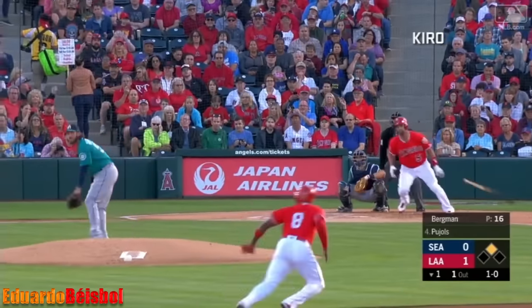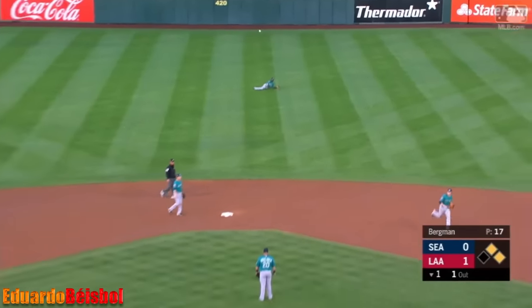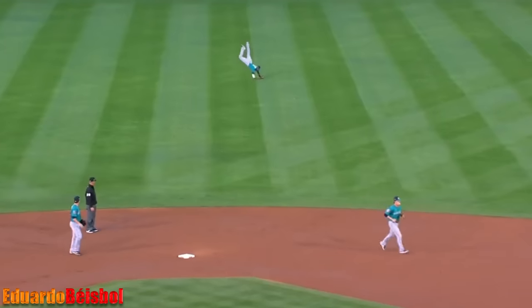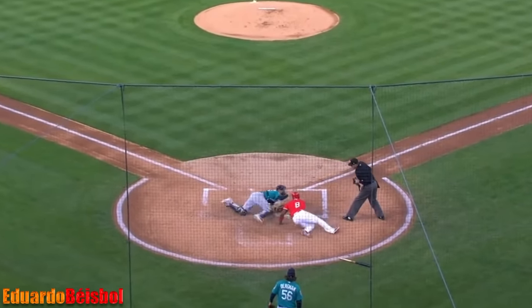Pitch to Pujo — swung on, line drive to center field. Upton to third. Here comes Dee Gordon with the throw — it's an airmail throw, way up in the air, but it's in time. Marjima applies the tag — got him! Dee Gordon has thrown out another.